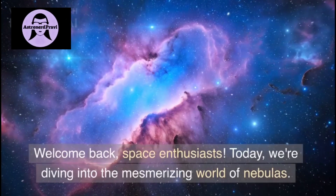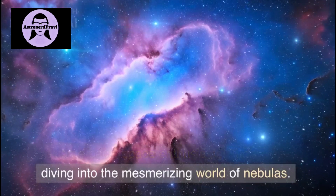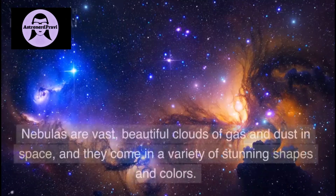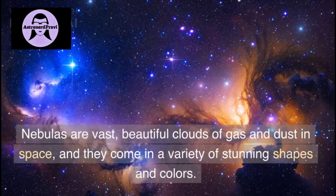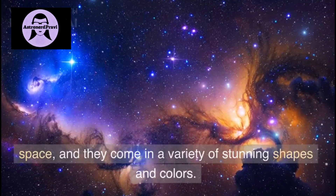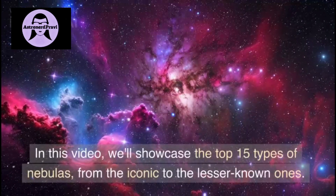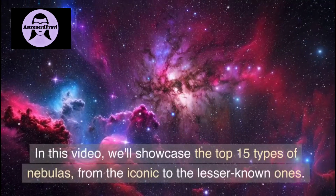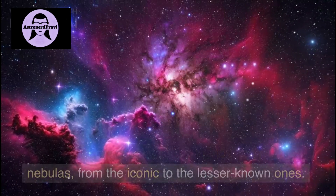Welcome back, Space Enthusiasts. Today we are diving deep into the mesmerizing world of nebulas. Nebulas are vast, beautiful clouds of gas and dust in space, and they come in a variety of stunning shapes and colors. In this video we will showcase the top 15 types of nebulas, from the iconic to the lesser known ones.